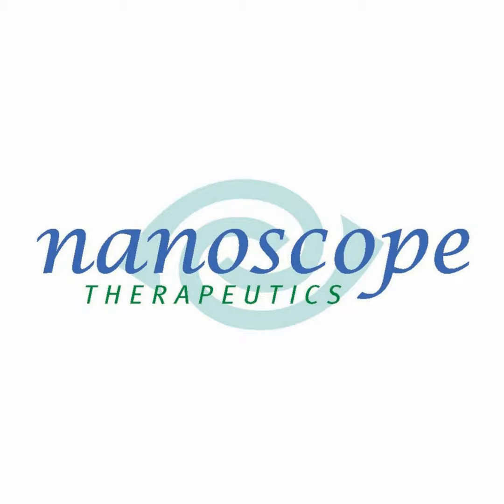The company says that MCO-10 is enabling the recipient's bipolar cells to sense ambient light, thereby working as a backup system for lost photoreceptors. The approach doesn't use goggles or eyewear to enhance the visual information coming into the retinas. This has been Ben Shaberman, Vice President of Science Communications at the Foundation Fighting Blindness.